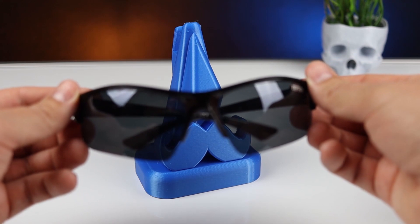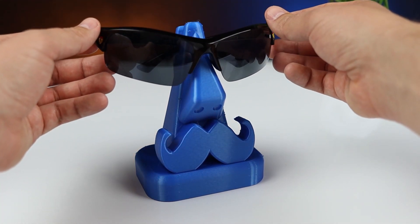If you like content like this, please subscribe and watch my other video about useful 3D prints.